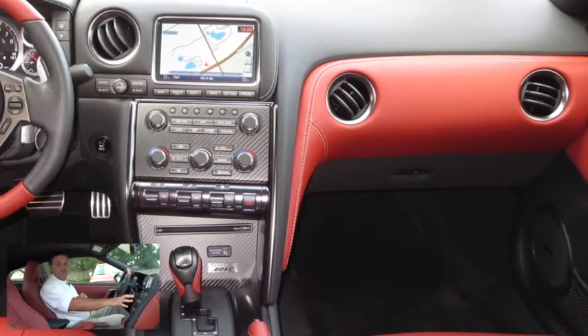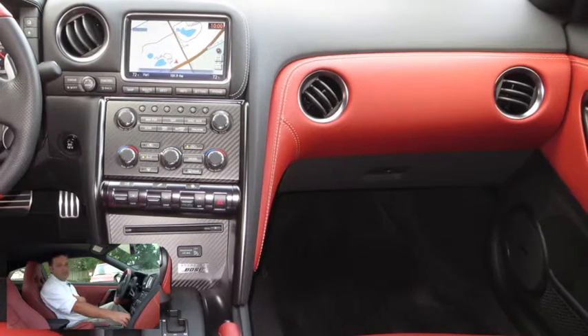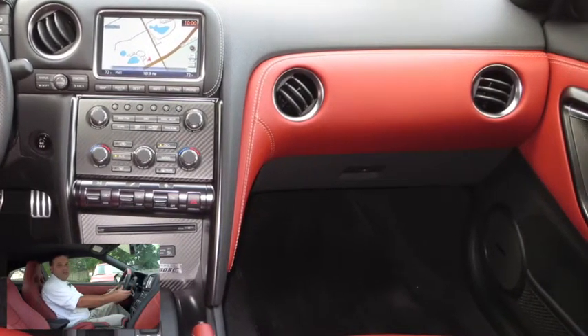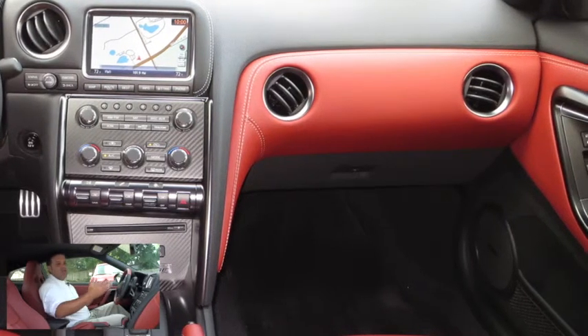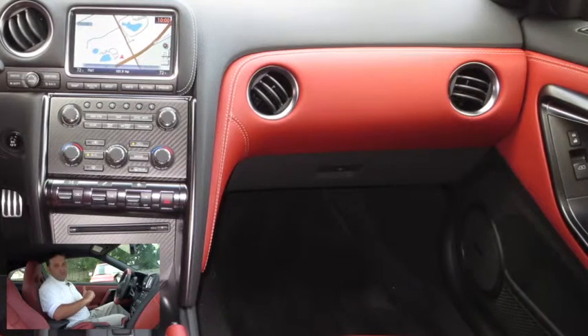We have dual climate control for both driver and passenger, as well as our R settings. We do have an automatic transmission — it's a dual-clutch transmission — with the addition of paddle shifters as well. In terms of safety, we have our front airbags, side impact airbags, and side curtain airbags. It's a very safe vehicle.